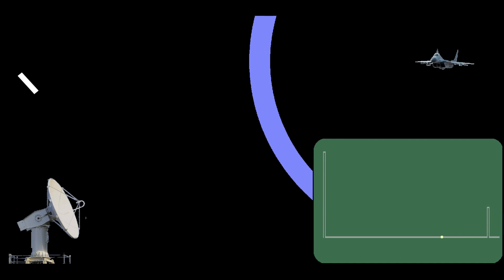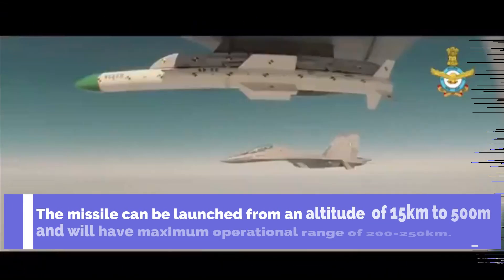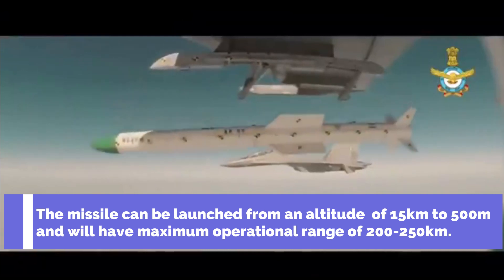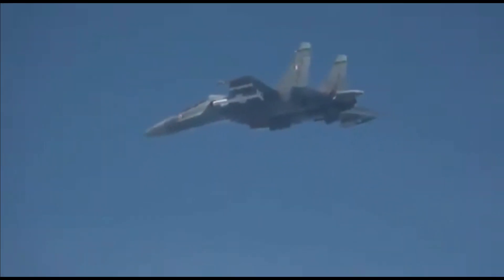The missile can be launched from an altitude of 15 km down to 500 meters and will have a maximum operational range of 200 to 250 kilometers. It has been integrated with the Su-30 MKI as its primary test platform, although it can be used with the Dassault Mirage 2000, SEPECAT Jaguar, HAL Tejas, and HAL Tejas Mk2 in the future.